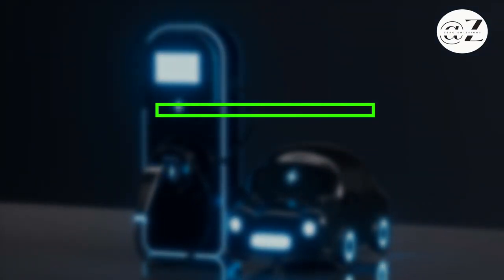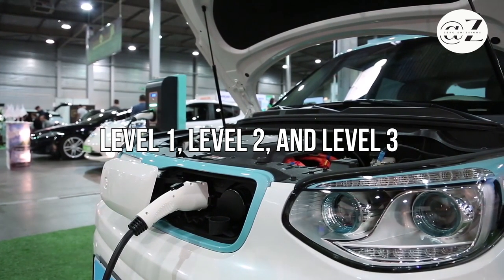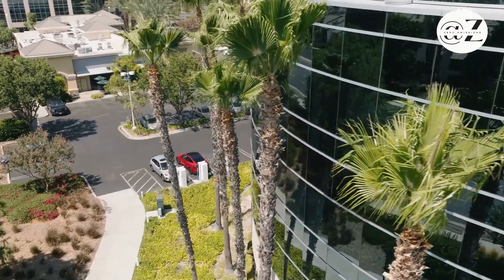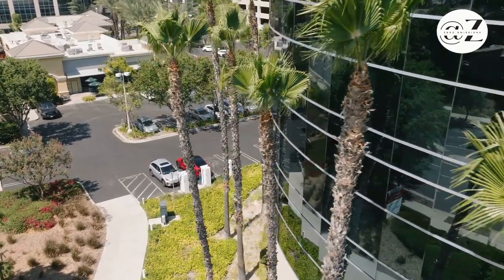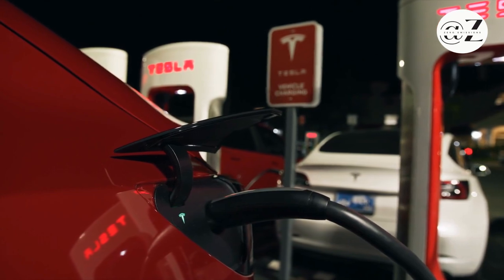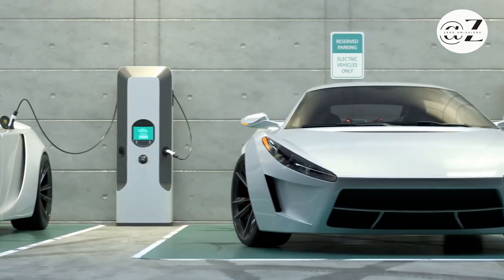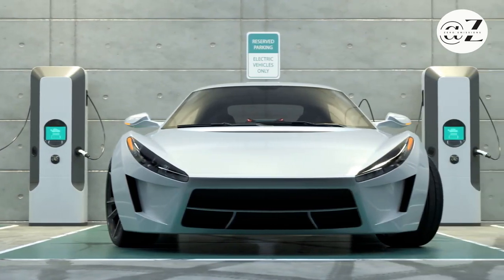There are three levels of public charging: Level 1, Level 2, and Level 3, also known as DC Fast Charging. Level 1 and Level 2 stations offer similar power to home chargers, while Level 3 stations provide rapid charging, ideal for quick top-ups during travels.